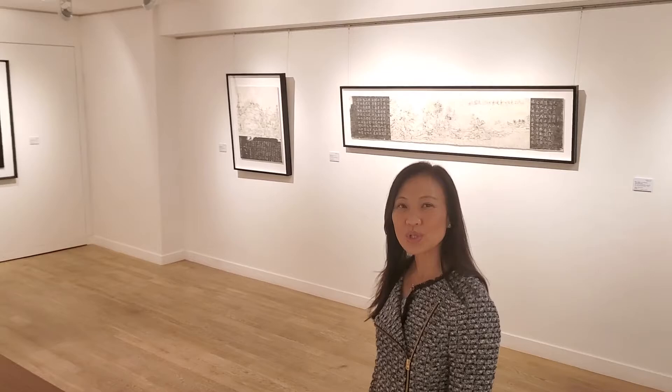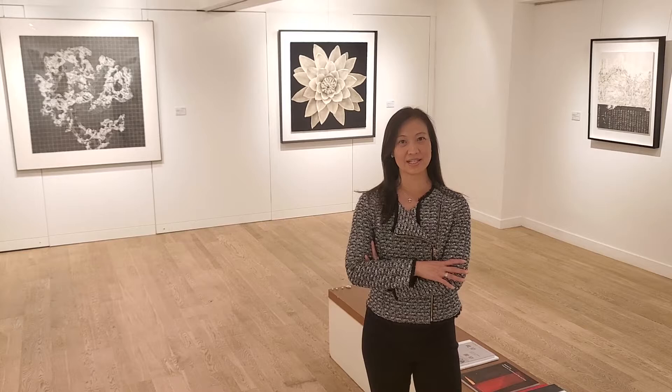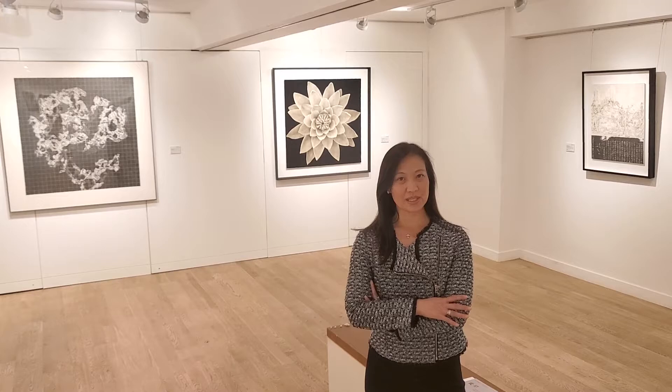This exhibition consists of four internationally acclaimed artists who, together with their use of media and tools, have revolutionized Chinese contemporary ink painting. They include Wang Tintu, Michael Charney, Li Zunyi, and Zhang Liu.